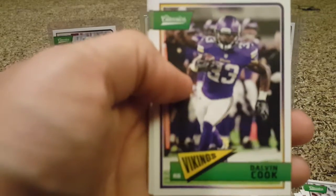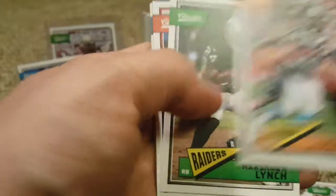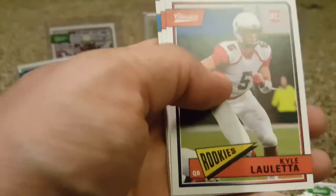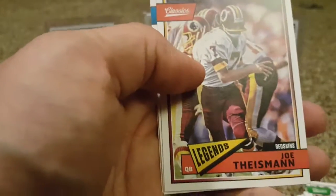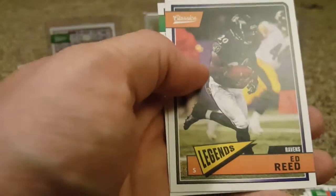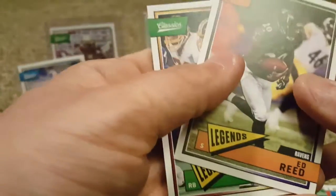Dalvin Cook. Christian McCaffrey. Beast Mode — Marshawn Lynch. Kyle Lauletta. Giants quarterback. Joe Theismann. Roger Staubach. Ed Reed — nice to get Ed Reed, dude was jacked. Beast. And John Riggins.